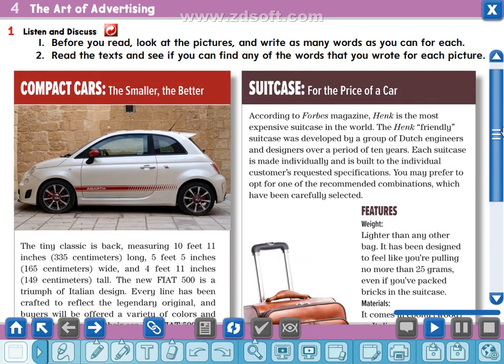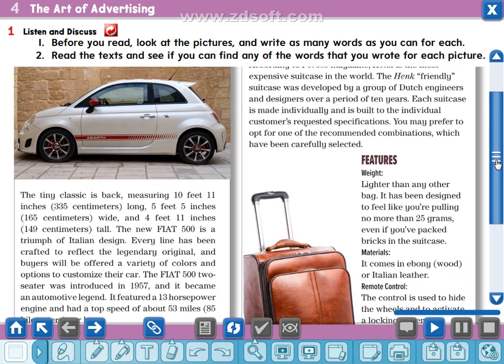According to Forbes magazine, Hank is the most expensive suitcase in the world. The Hank friendly suitcase was developed by a group of Dutch — Dutch means from the Netherlands — engineers and designers over a period of 10 years. Each suitcase is made individually and is built to the individual customer's requested specifications. You may prefer to opt — opt means choose or select — for one of the recommended combinations. The word combination means a gathering or collection of things together, which have been carefully selected.